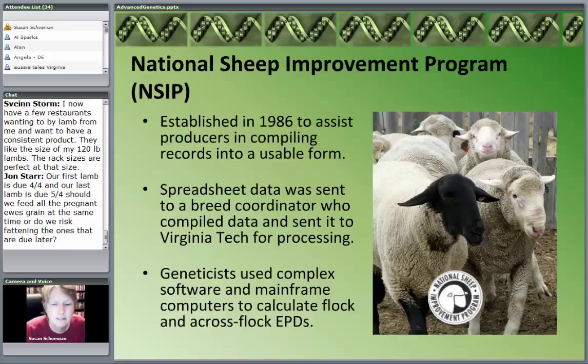It was set up so that you would put your farm data — birthing records, weaning weights, fleece weights — into a spreadsheet and send that data to a breed coordinator. Each breed that participated in NSIP had a coordinator. So if you were a Suffolk breeder, you'd send it to the Suffolk coordinator or the Katahdin coordinator. They would compile that data into one big file and send it to Virginia Tech for processing.